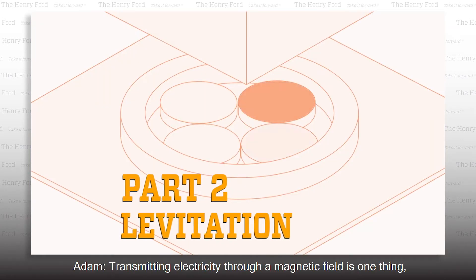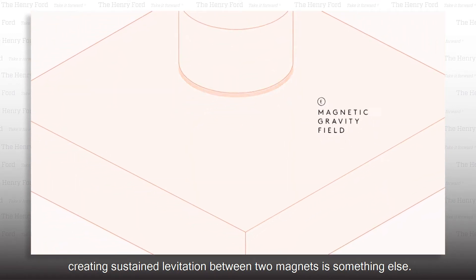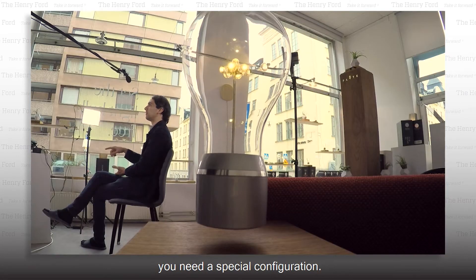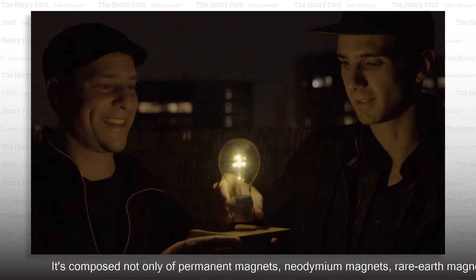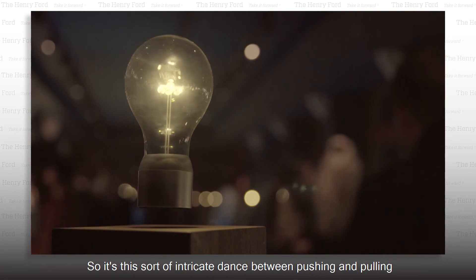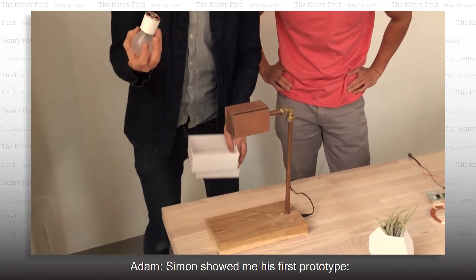Transmitting electricity through a magnetic field is one thing. Creating sustained levitation between tube magnets is something else. If you take two magnets together, they will stick or repel. But for them to actually levitate and defy gravity, you need a special configuration. It's composed not only of permanent magnets — neodymium magnets, rare earth magnets — but also electromagnets. It's this intricate dance between pushing and pulling that creates an object and allows it to stay suspended in the air.